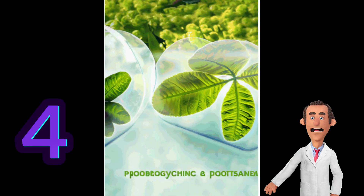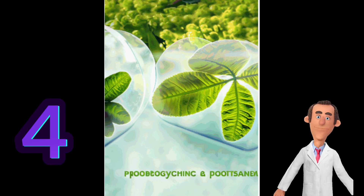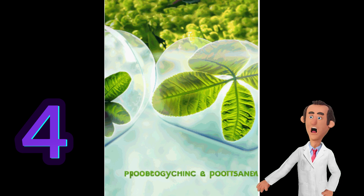Number 4. Chlorophyll is the primary pigment involved in capturing light energy during photosynthesis. It absorbs light most efficiently in the red and blue regions of the electromagnetic spectrum and reflects green light, giving plants their characteristic green color.